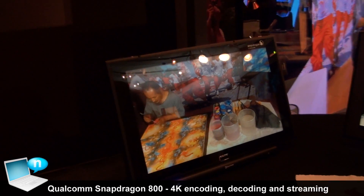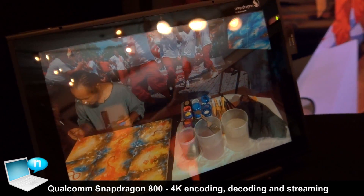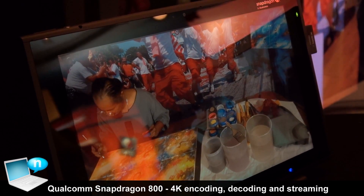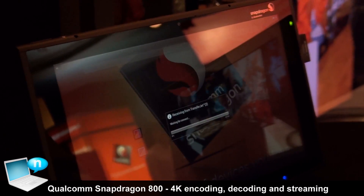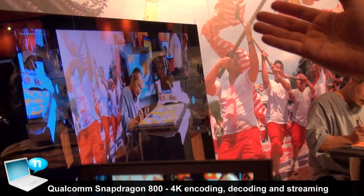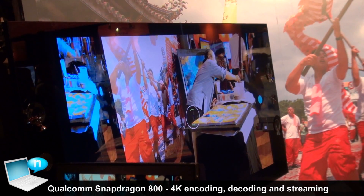So there we have it. What this demonstrates is the Qualcomm ability to provide an end-to-end solution for 4K — from being able to encode it and capture it, and then playing it back on the device itself. And if you have a 4K TV, we can also stream the video over HDMI connected to the 4K TV.